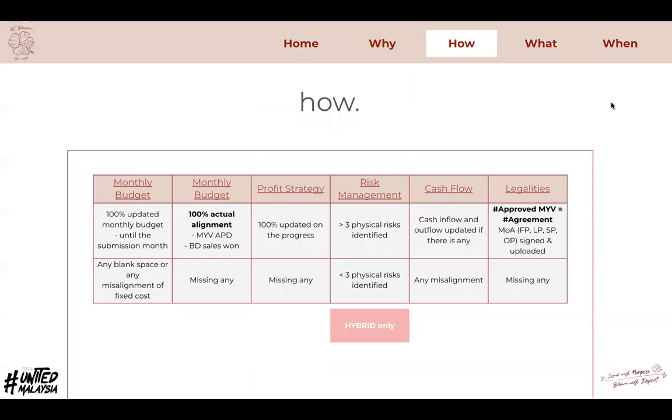Here is the overview of the criteria on how to make sure that everyone can pass the preparation audit. There are six criteria and I'll go from left to right. The first one is on monthly budget — to make sure that everything is updated until the submission month and all spaces are filled, avoiding any misalignment of fixed costs.